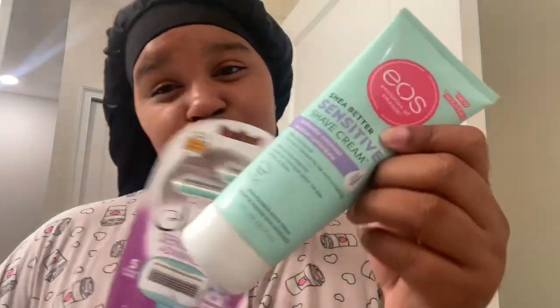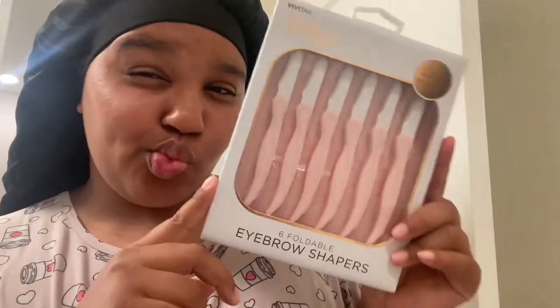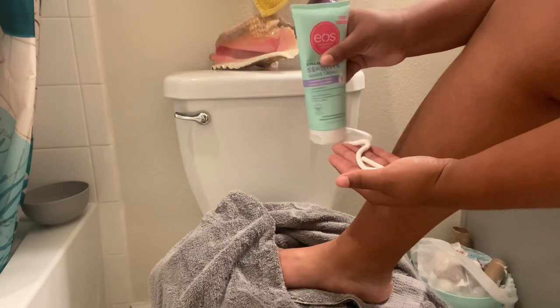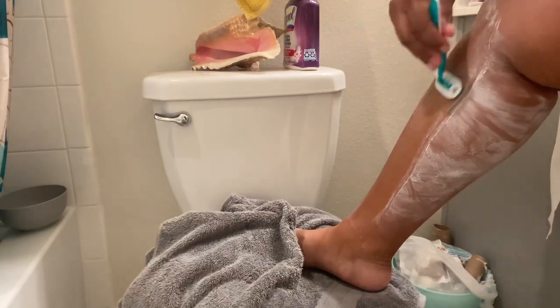Alright, voiceover has commenced - sorry for my voice, I am sick. First we're gonna start off with shaving. We're gonna use my EOS sensitive skin shaving cream and I'm gonna do my legs first. Don't mind the trash behind me - it is a bathroom. Then we're doing our legs and armpits.